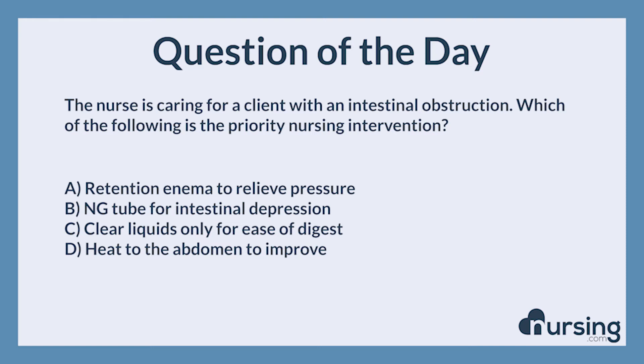Again, the nurse is caring for a client with an intestinal obstruction. Which of the following is the priority nursing intervention? A. Retention enema to relieve pressure. B. NG tube for intestinal decompression. C. Clear liquids only for ease of digestion. D. Heat to the abdomen to improve.